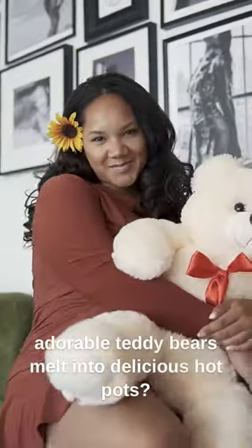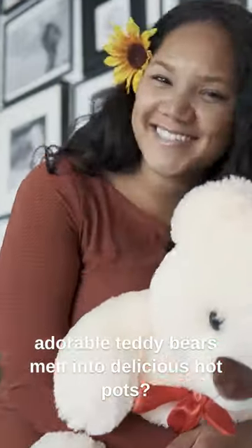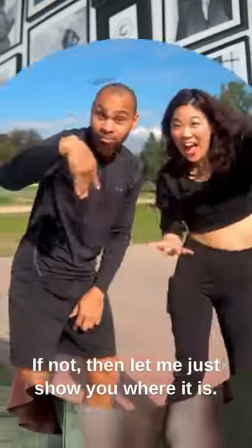Have you ever been to a restaurant where adorable teddy bears melt into delicious hot pot baths? If not, then let me just show you where it is.